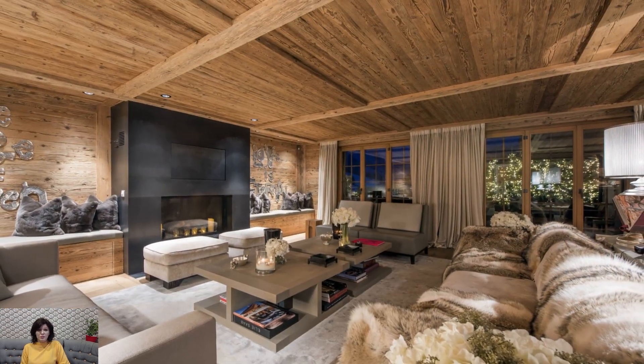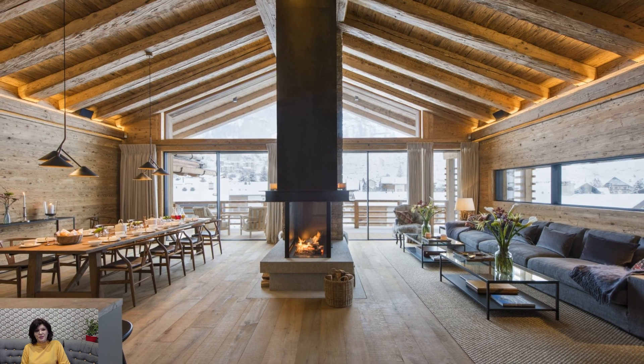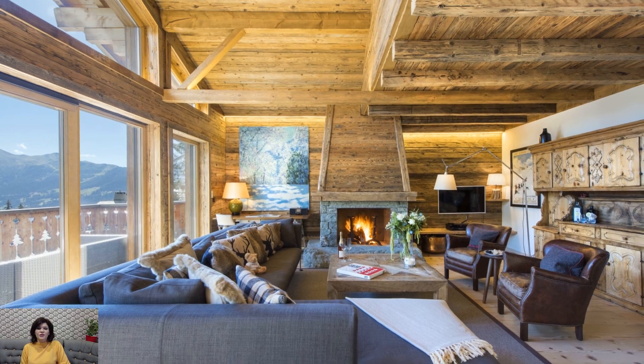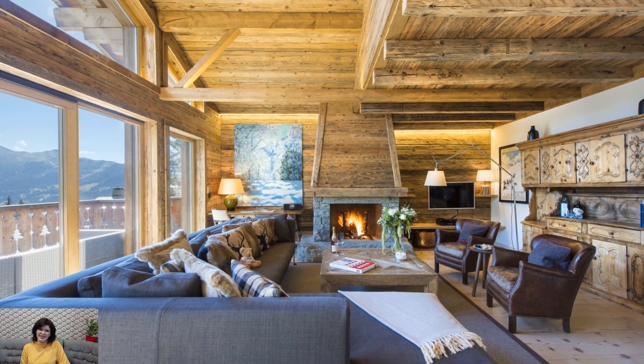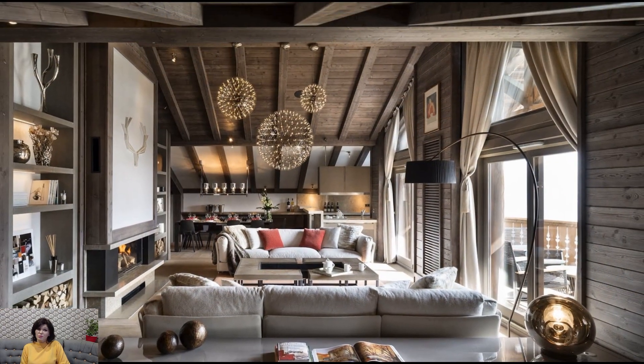Lighting in a chalet-style interior should evoke the soft glow of mountain evenings. Chandeliers crafted from wrought iron or rustic metals, often adorned with candles or faux candles, become focal points that cast a warm and ambient light. Table and floor lamps with shades made from natural materials further contribute to the cozy and inviting atmosphere.